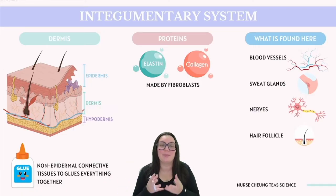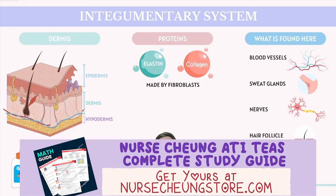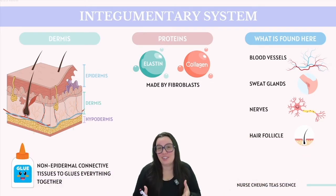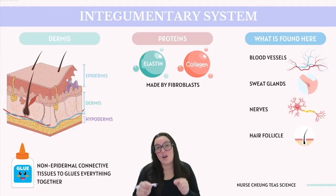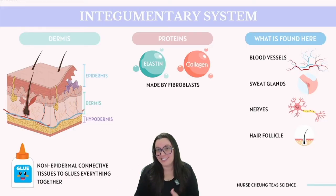Unlike the epidermis, the dermis contains blood vessels and is composed of connective tissue — a type of tissue that serves to bind structures together within the body. You can think of the dermis as the glue that connects everything together. Within the dermis, you can also find sweat glands, nerves, and hair follicles, all integral to the skin's function. This layer is reinforced with two key protein fibers: collagen, which provides structural support, and elastin, which grants elasticity. These proteins are produced by specialized cells known as fibroblasts.